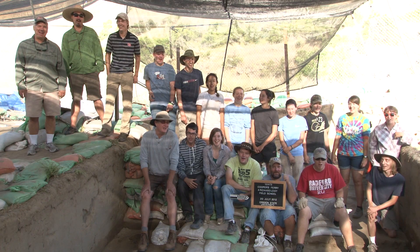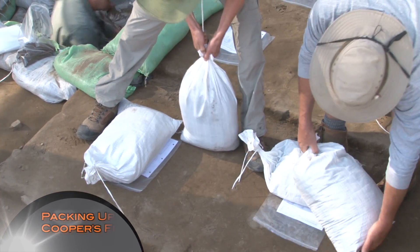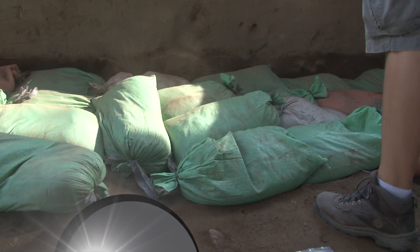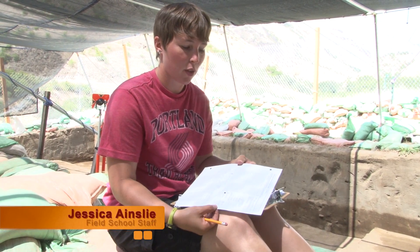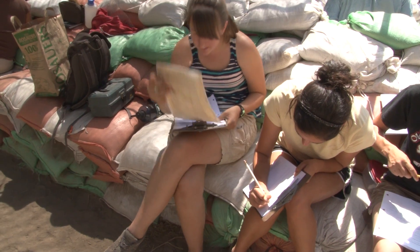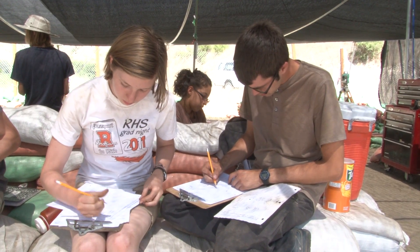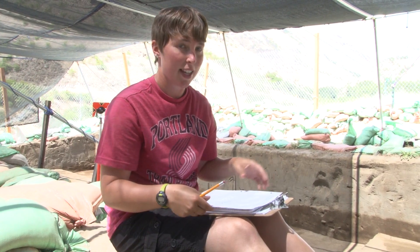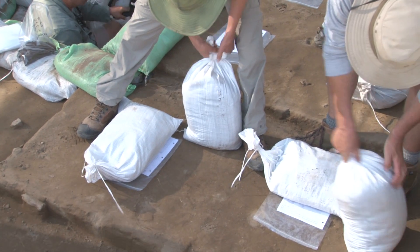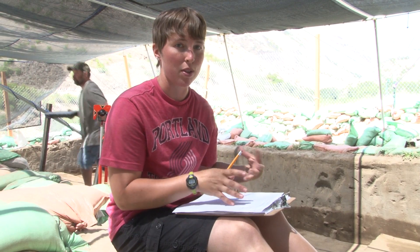Cooper's Ferry. What we do is we fill out a level form describing the next level that will be excavated, and then we put it in the quadrants that they're written for. Next year when the new group of students come and take off the sandbags, they have these level forms that describe what their quadrant is in, so they know which level to start, what elevations they're going along with, and what kind of artifacts or features were being found in that quadrant.